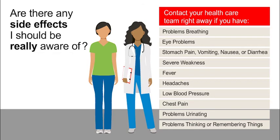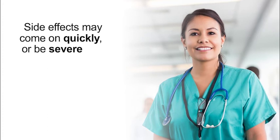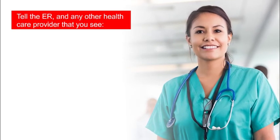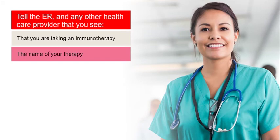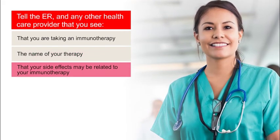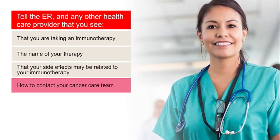Note that this is not a complete list of all the side effects that patients on immunotherapy may develop. It's possible that your side effects may come on so quickly or be so severe that you need to go to the local emergency room. It is very important that you or your caregiver tell the ER medical team and any other health care provider that you see that you are taking an immunotherapy to treat your cancer, the name of your therapy, all cancer drugs that you are on, that your side effects may be related to your immunotherapy treatment, and how to contact your oncologist or another member of your cancer care team.